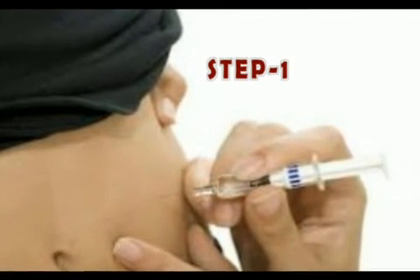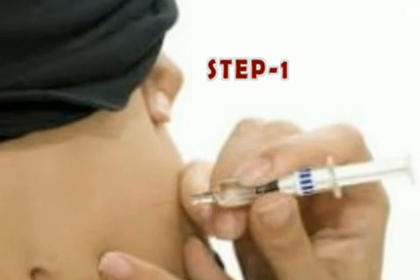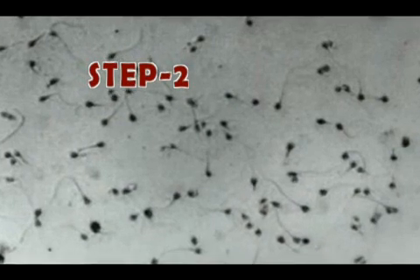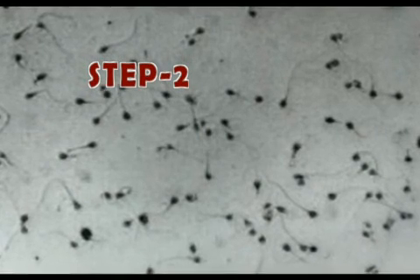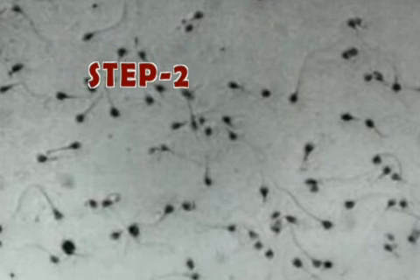The woman is usually given medications to stimulate development of multiple eggs, and insemination is timed to coincide with ovulation. A semen specimen is either produced at home or in the office by masturbation after 2-5 days of abstinence from ejaculation.